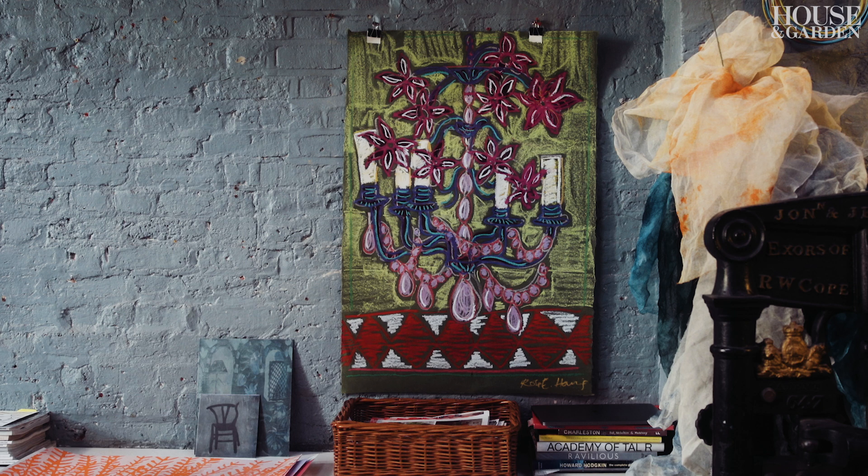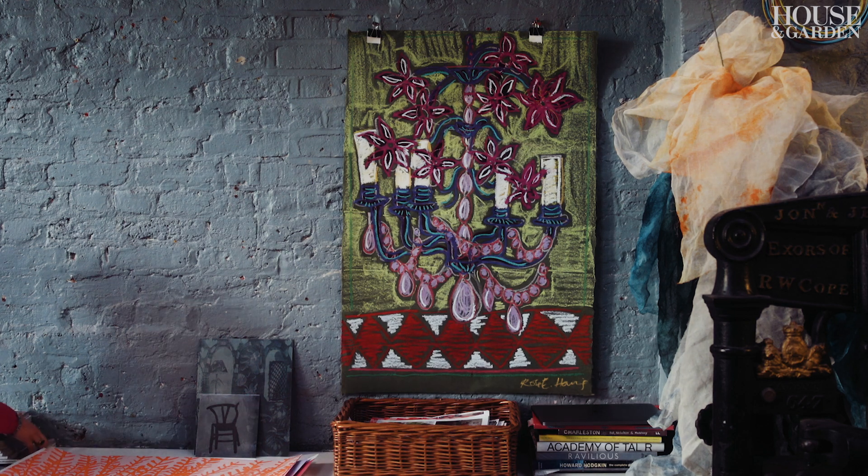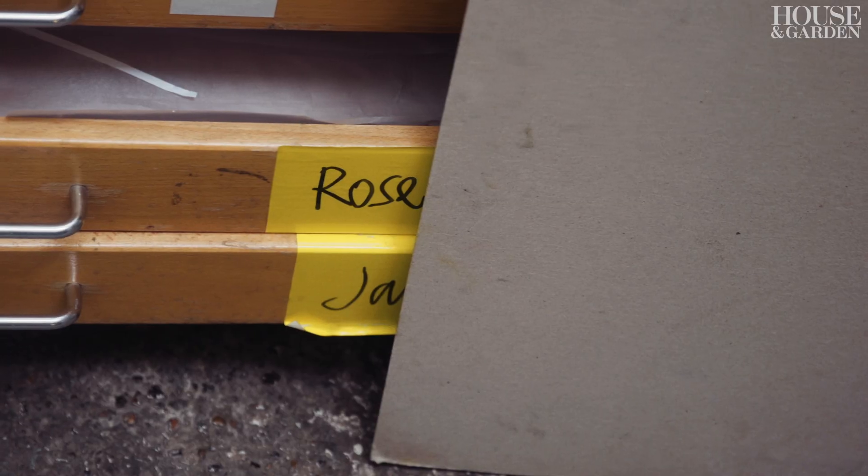I want people to feel joy when looking at my work. I think there's a lot of negativity and anxiety surrounding everyday life, and I want people to be able to look at my work and either feel they can escape that even for a moment, or just generally feel happier.